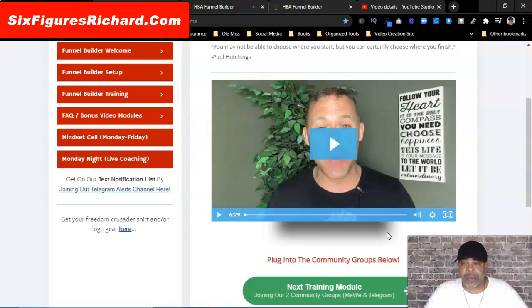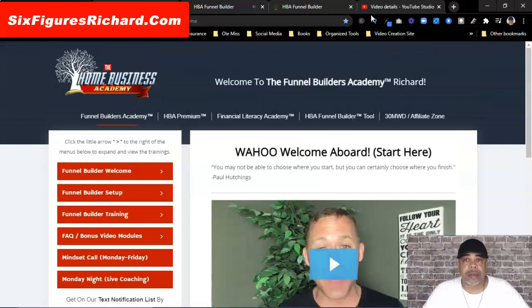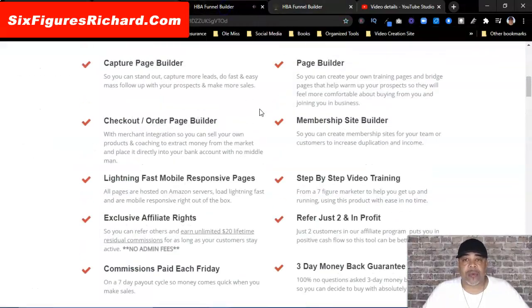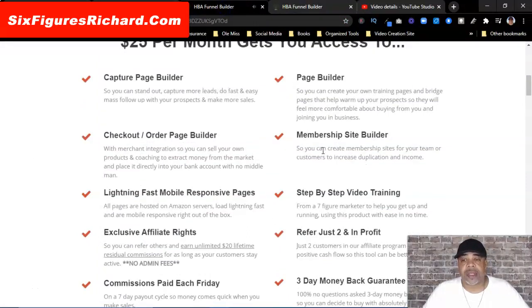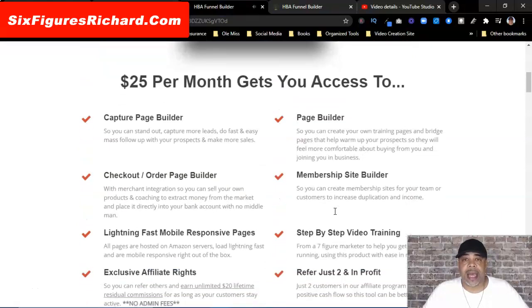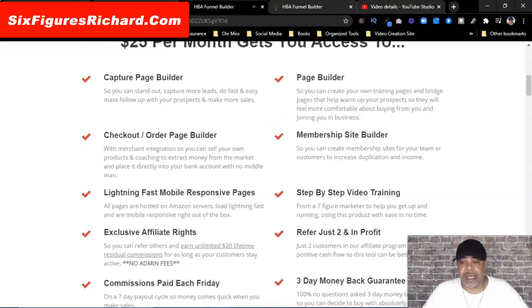If you're tired of paying for overpriced funnel builders, or you're just not satisfied with the one that you have, then this just might be the one for you. I welcome you to come in and give it a try — give it a shot.